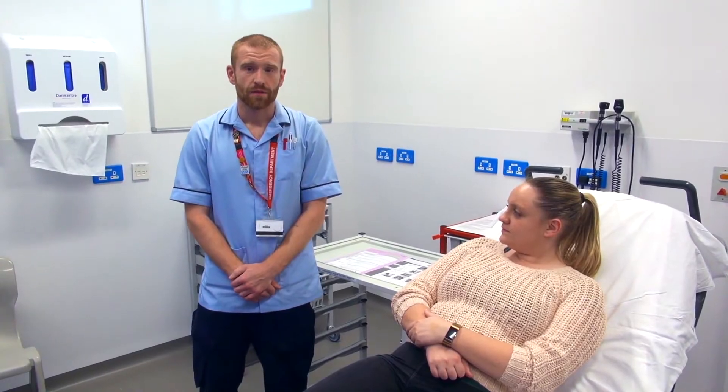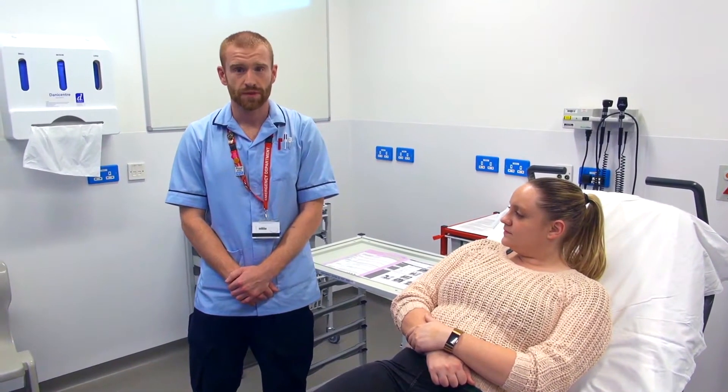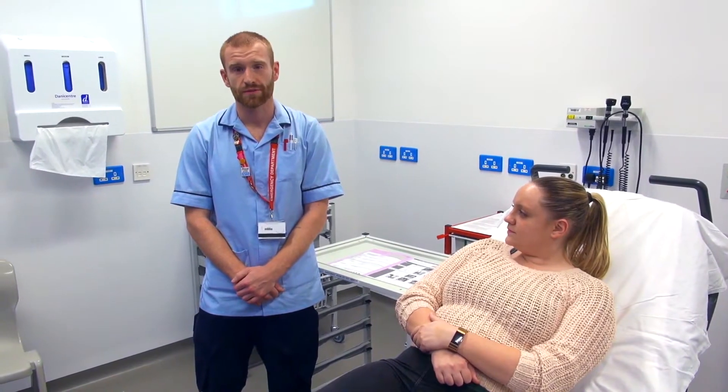Hello, my name's Alistair. I'm one of the nurses in the emergency department. Today I'm going to be showing you how we should be doing a set of neurological observations.